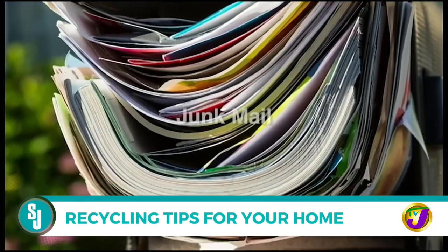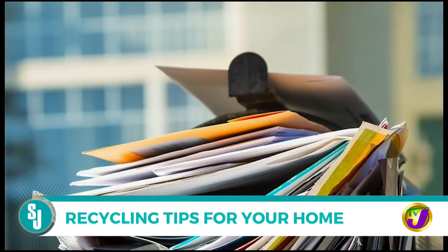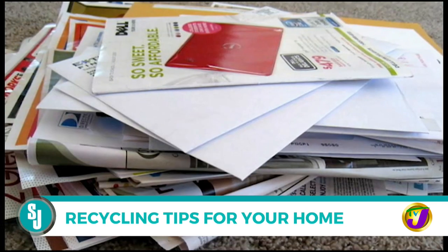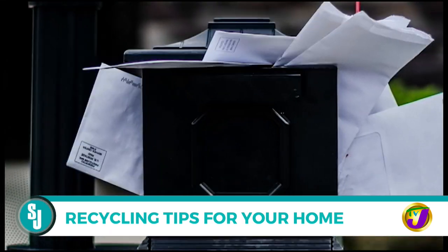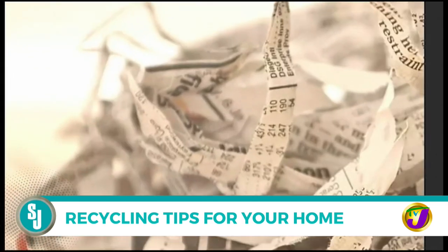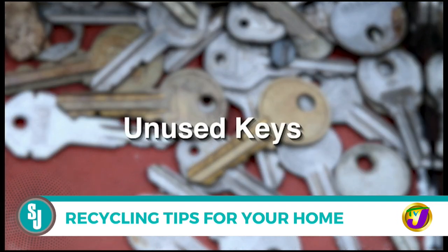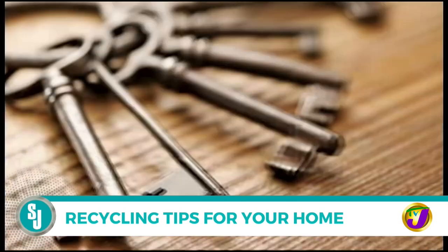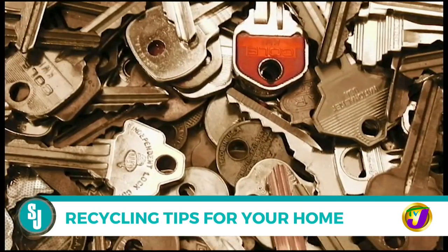Junk mail: why throw out your mail? Collect return envelopes and use address labels and stamps to send your mail. You can also use the envelopes for storage — think small things like seeds, screws, etc. — or shred them to mulch your own garden.